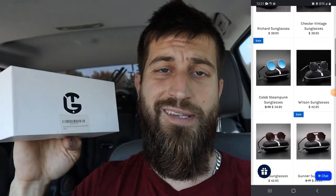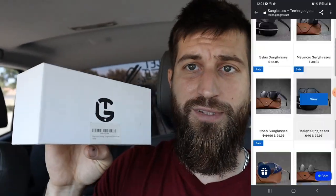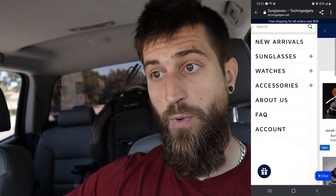It's pretty sunny outside, so I'm going to need some sunglasses. I'm going to go ahead and unbox these new ones in front of you. I got these glasses for free — I got an email from a company called TechnoGadgets and I want to give them a shoutout. This is not a paid ad. They just sent me free sunglasses because they like my YouTube videos, and I figured I'd share them with you. They sell sunglasses, watches, and accessories like bracelets.